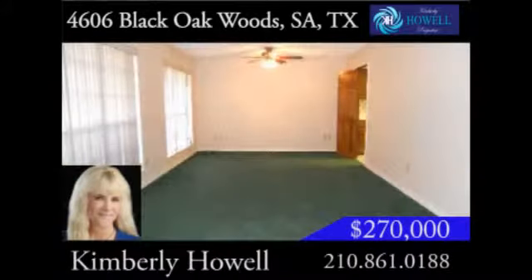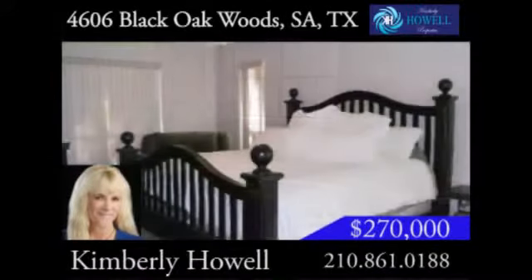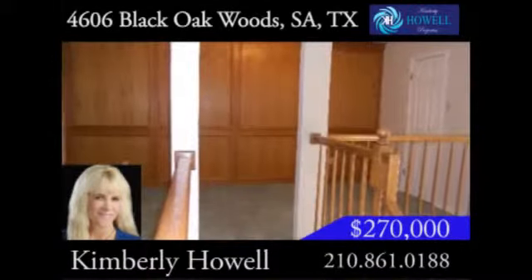This 2,700-square-foot home is full of space for the family, with three living areas, four bedrooms, and two-and-a-half bathrooms. The large master suite is downstairs, with a walk-in closet, full bath, and double vanity. The rest of the spacious bedrooms and a cozy loft are upstairs.